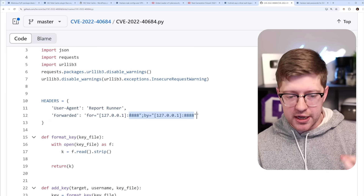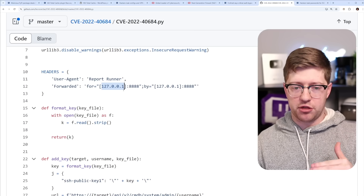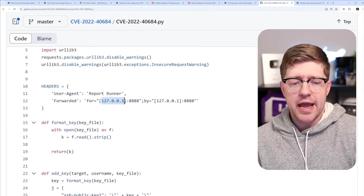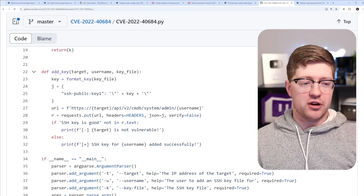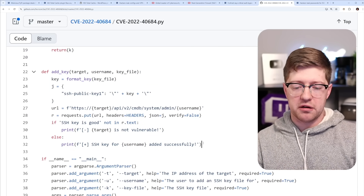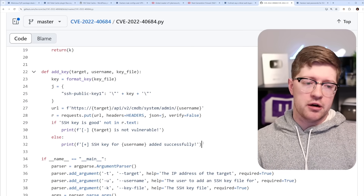Because there's no logic to validate that the header matches the actual layer 3 IP address, the device just says: it's a packet internal to the device, and we don't validate authentication of internal packets. So you can arbitrarily add an SSH public key. For this vulnerability to be useful, the firewall obviously needs to have SSH exposed to the internet.